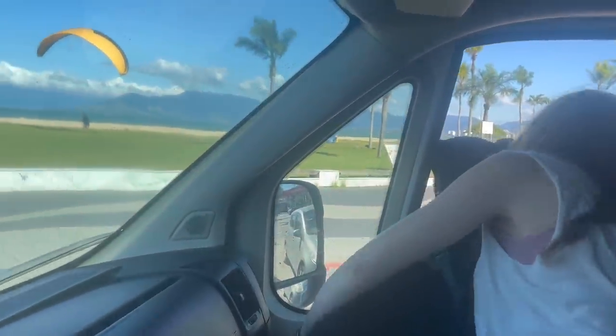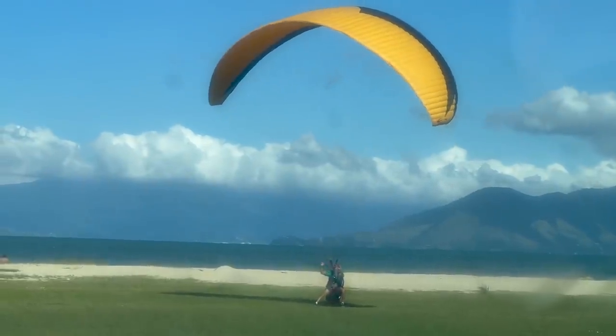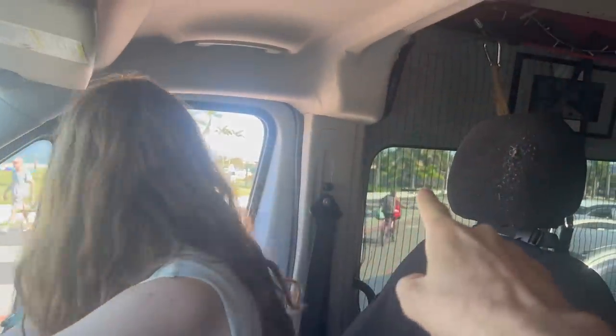We're six hours from Rio but we gotta stop — this is too good. We've got hang glider guys over here, a beautiful bike path. Emily loves taking bike rides lately with Somrita. Let's take a bike ride — well, first we'll have some lunch and then we'll take a bike ride. There's a skate park right over here too.